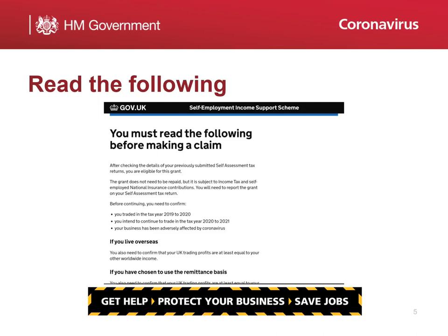This screen confirms you are eligible to make a claim. But before continuing, you will need to confirm you traded in the tax year 2019-20, that you intend to continue to trade in the tax year 2020-2021, and that your business has been adversely affected by coronavirus. Please read the other information on this page before accepting and continuing.